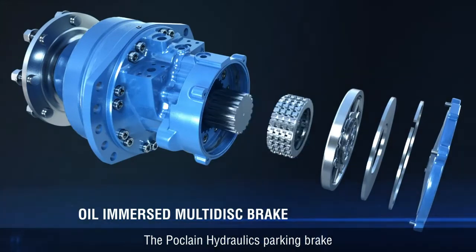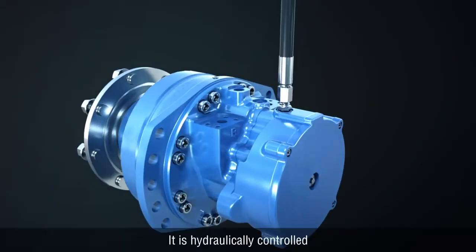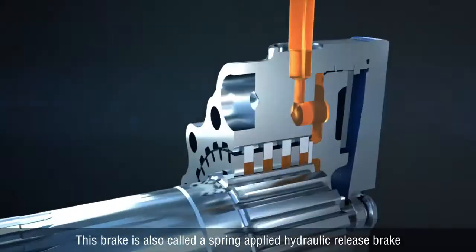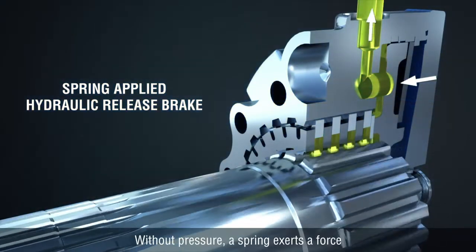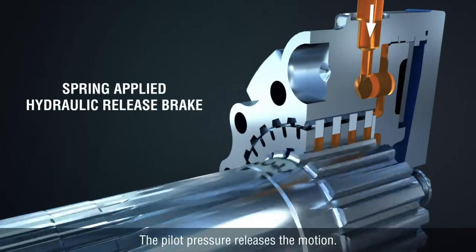The Poke Lane Hydraulics parking brake is a wet multi-disc brake. It is hydraulically controlled through the parking brake port. This brake is also called a spring-applied hydraulic release brake. Without pressure, a spring exerts a force until it immobilizes the motor. The pilot pressure releases the motion.